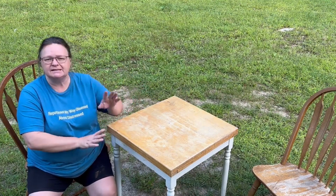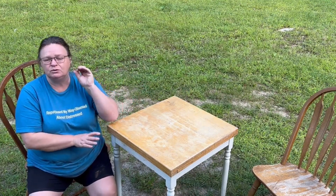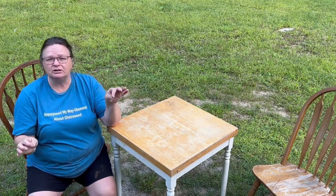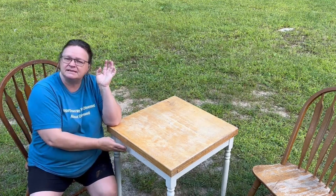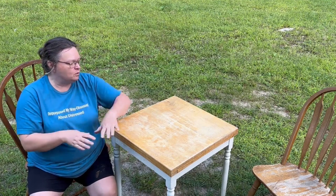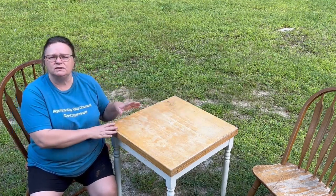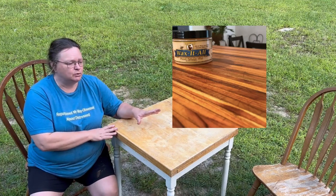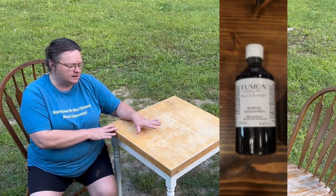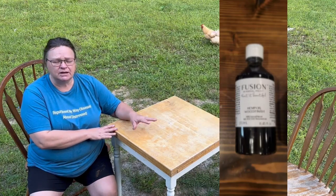I'm going to spray it with black spray paint and then paint a different color over that. I want that black base instead of the white base so I can distress back to it if I want. I'm going to sand the top and use either butcher block wax or hemp oil on it.